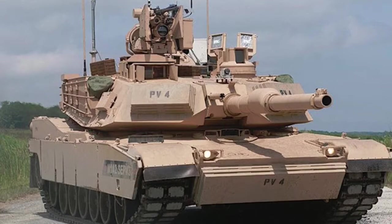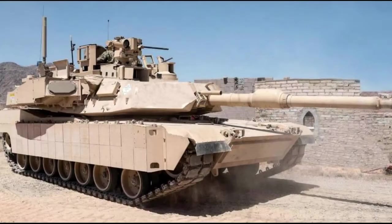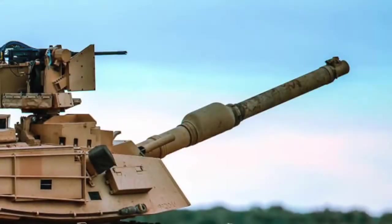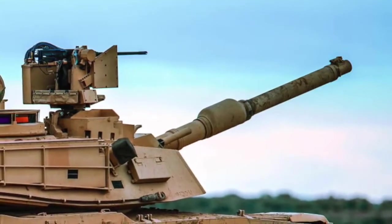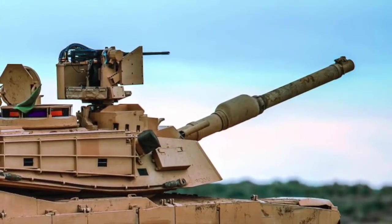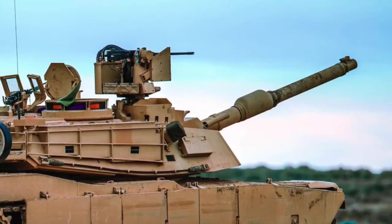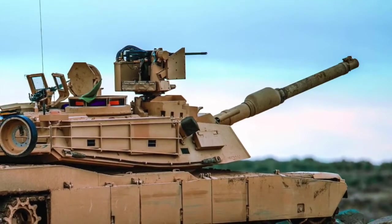The M1A2SEPV3 tank will be the foundation for future incremental system upgrades and can host any mature technology the Army deems operationally relevant. There do not appear to be any specific announcements about improved passive armor for the M1A2SEPV3 beyond statements that the variant would include added ballistic protection. Earlier pictures of the prototype M1A2SEPV3s show weights on the front of the turret and hull front — surrogates simulating the added weight of the SEPV3's next-generation armor package.